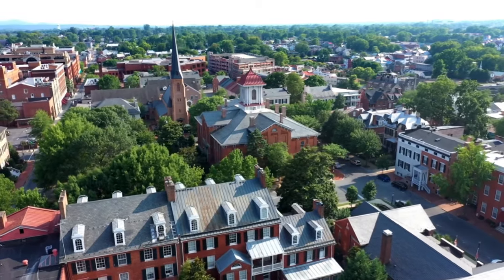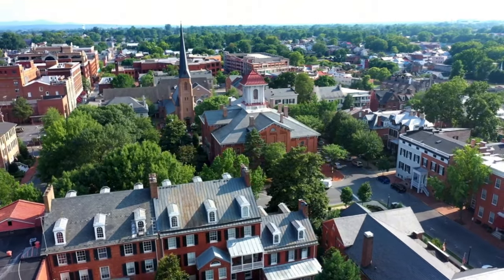If you're considering buying a new townhouse in Frederick, you have to watch this video because this is the only complete list of all nine new construction communities offering townhouses in Frederick right now. You can go on Zillow, you can go on the MLS, and it is very hard to find them all in one place. So that's exactly what I've done for you in this video.